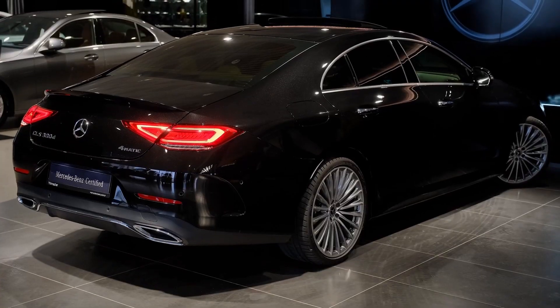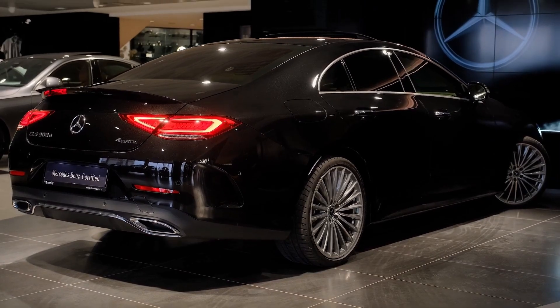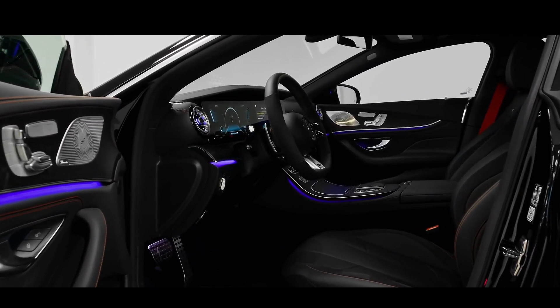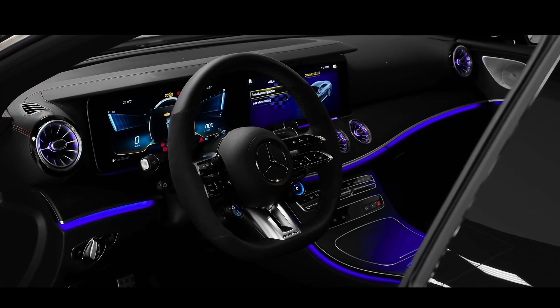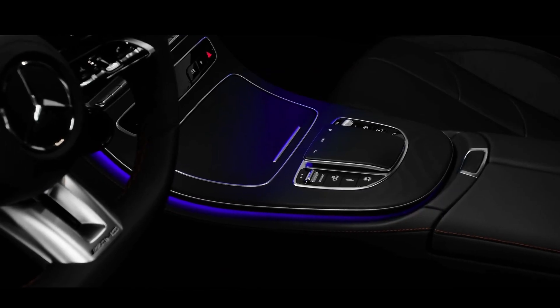Optional equipment includes air suspension and a widescreen cockpit consisting of two 12.3-inch displays on the dashboard and the MBUX infotainment system. The MBUX system features voice-activated controls, a digital assistant, and a touchpad on the steering wheel, making it easier to navigate while driving.